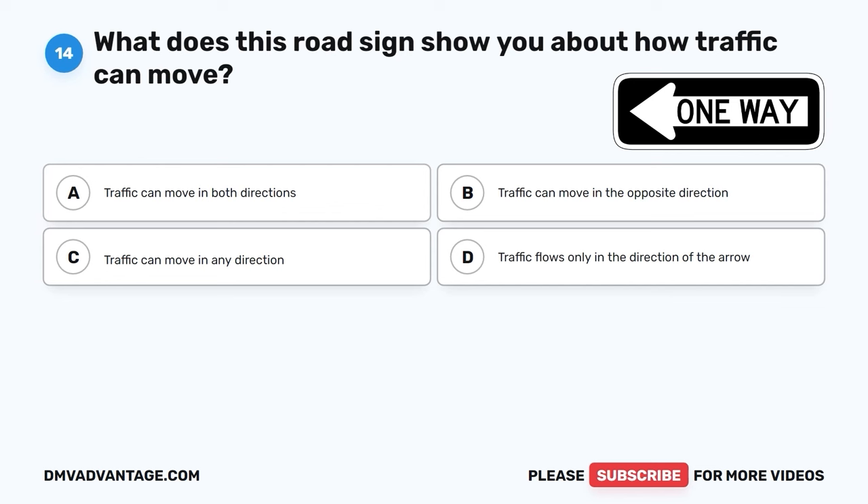The correct answer is D, check all mirrors, look over your shoulder, and use rearview mirrors. Before reversing your car, it's crucial to check all mirrors, look over your shoulder, and use rearview mirrors to ensure a comprehensive understanding of your surroundings and minimize blind spots.